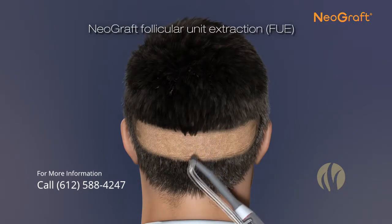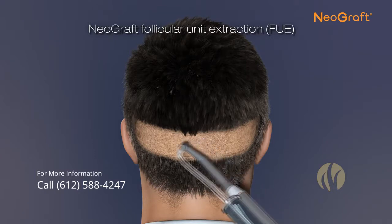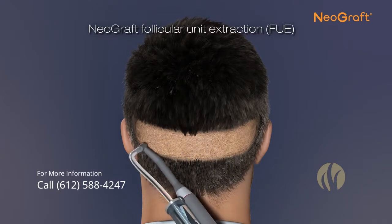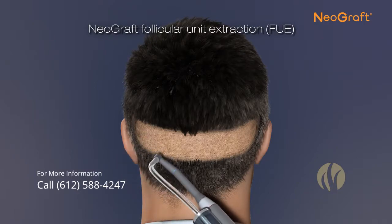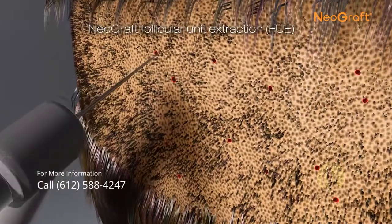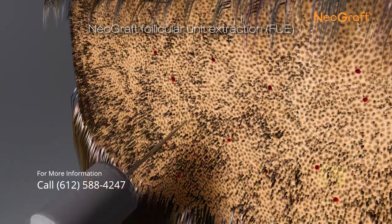Using the same area of scalp in the back of the patient's head, a certified Neograft provider carefully extracts follicles individually, instead of strip harvesting, and the scalp remains intact. The grafts are removed with a gentle process and collected pneumatically.